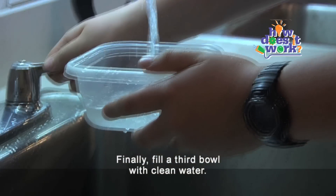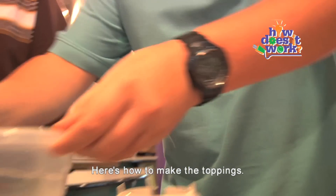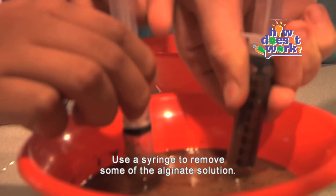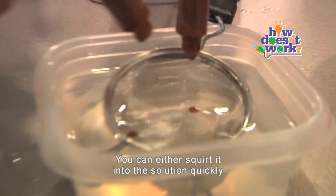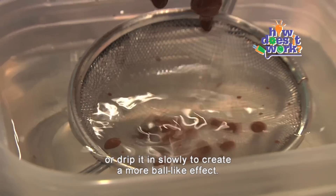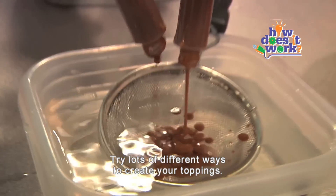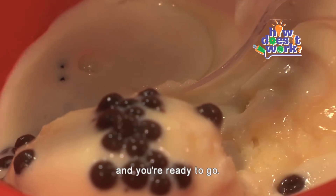Finally, fill a third bowl with clean water. This is the final rinse station. Here's how to make the toppings: place a sieve into the calcium chloride solution to catch your desserts. Use a syringe to remove some of the alginate solution, then squirt it into the sieve sitting in the calcium chloride solution. You can either squirt it quickly to create more noodle-like effects, or drip it in slowly to create a more ball-like effect. You can even use a spoon to make them bigger. Try lots of different ways to create your toppings. Now just move the sieve into the water rinse, put onto your ice cream, and you're ready to go.